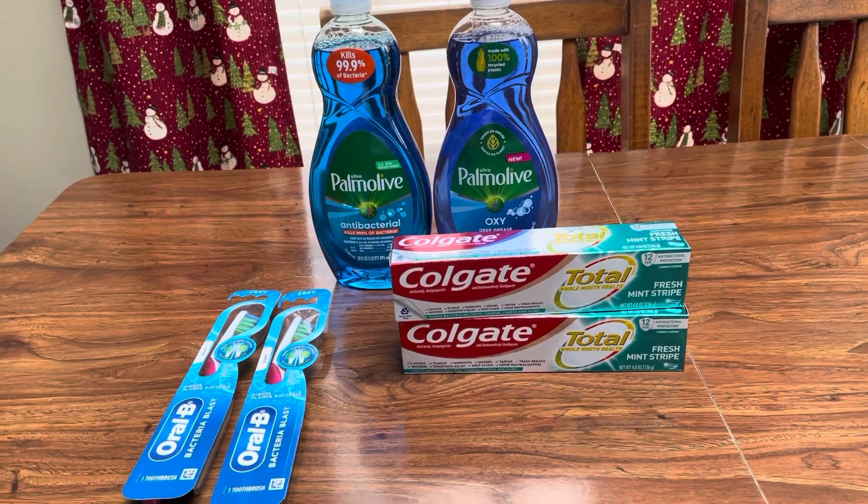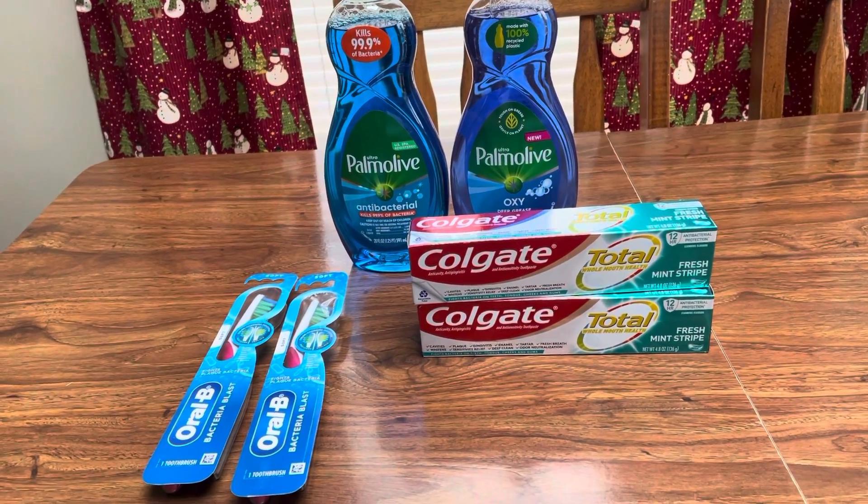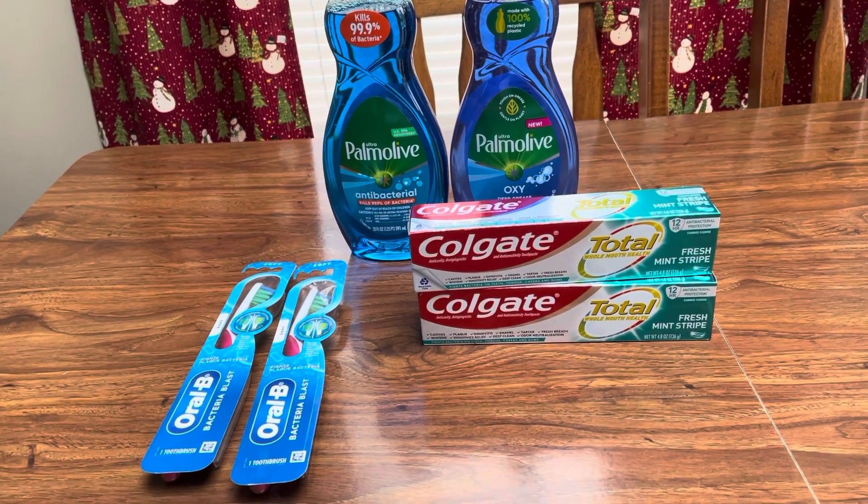Hey guys, this is Mama Maid. I stopped over at Walgreens, so these deals are valid January the 16th through the 22nd, 2022.